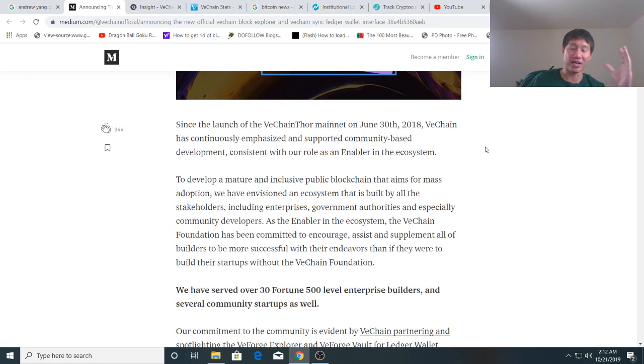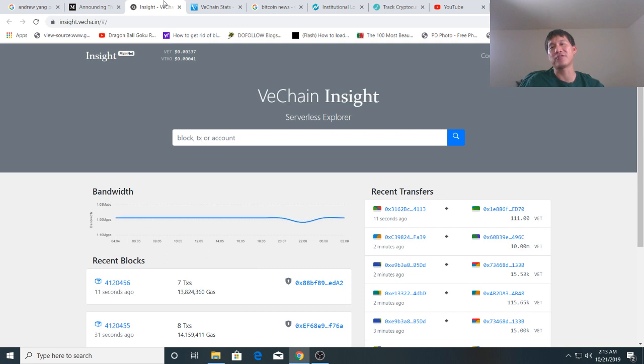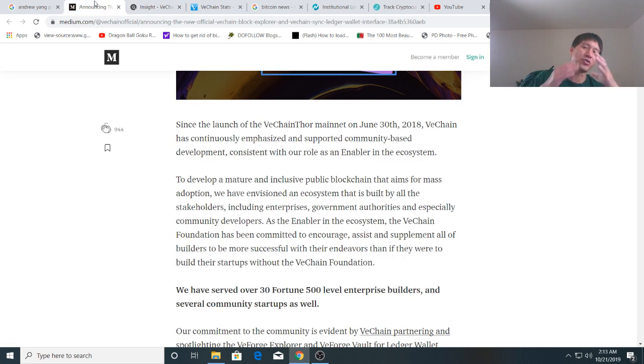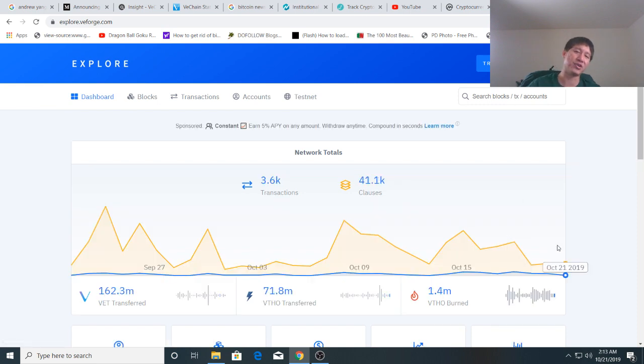VeChain responded within about four or five hours and decided that since Totient was ditching them, they'd just pull everything in-house. Since they already have the basic blockchain developed and some other third-party tools, they're going to use those as a stopgap for the next couple of weeks until they announce a whole new upgraded blockchain explorer. And this time, no one's going to pull the rug out from under them because they're not outsourcing it — they're doing it themselves. That's good for the future, but right now it does cause some issues, especially for those who like to look at the VeForge Block Explorer, which is where we've been getting a lot of the burn data from.